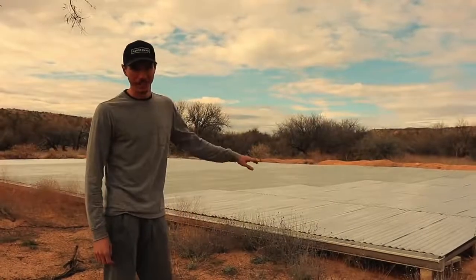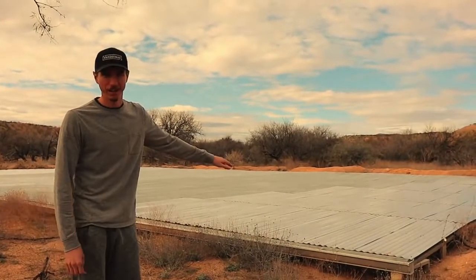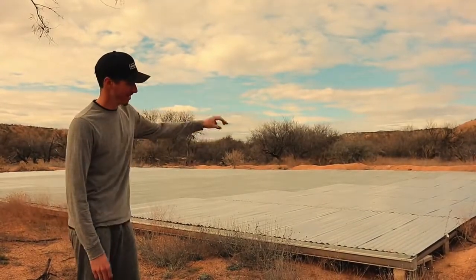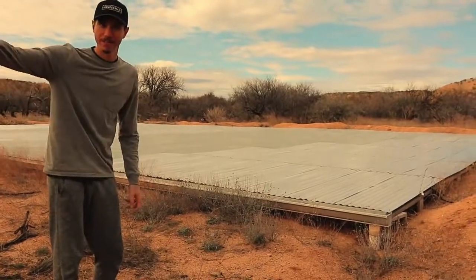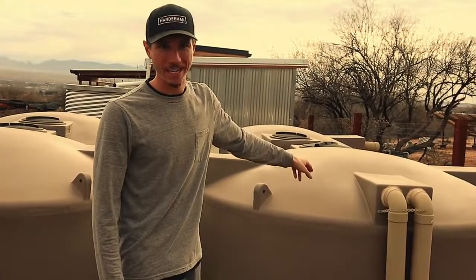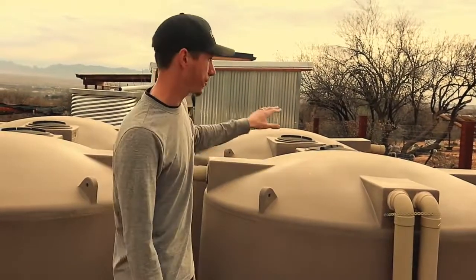I built this 2,900 square foot roof essentially on the ground — water falls on it, goes down to the gutter, down through four-inch pipes to the water tanks over there. Those two four-inch pipes come down underground into our main tank. It's gravity fed, and there's about 10,000 gallons of storage right here.